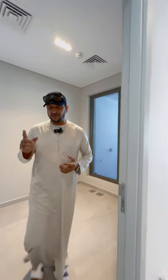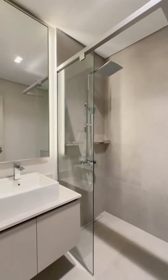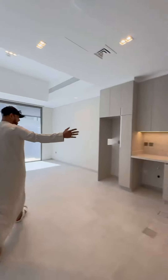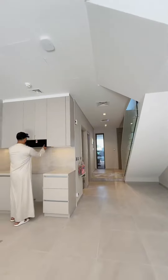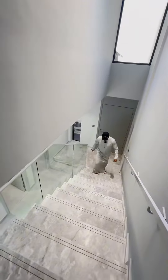Brand new community, 10 minutes drive to Business Bay and Downtown. Today I'm going to show you a true bedroom unit. As soon as I enter, I get the maid room — a standard size. Let me show you the bathroom: it has a shower that the maid can use, quite standard.